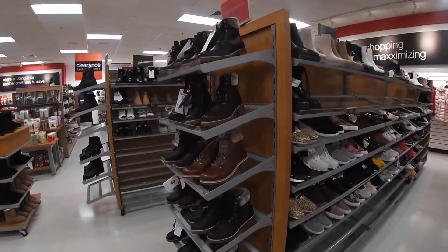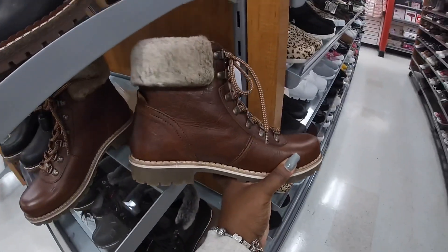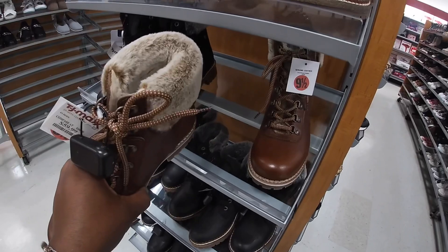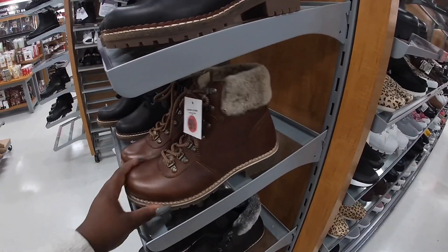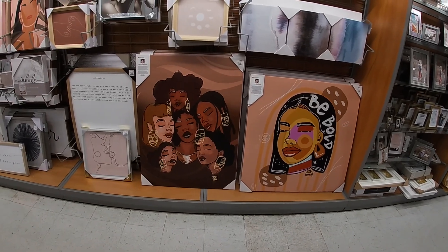And they have all of these over here — last week they had the black ones but now they have brown. These are a different brand, sorry. These are $60. Look at these pretty ones — that one is $60, they're both $60.